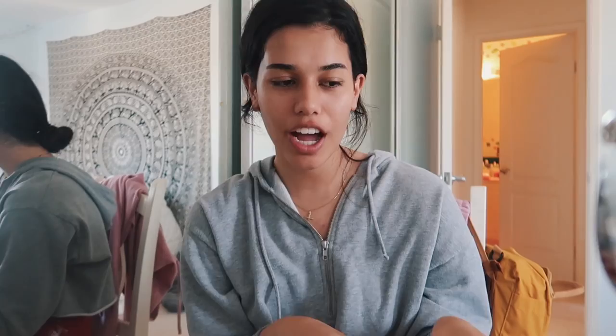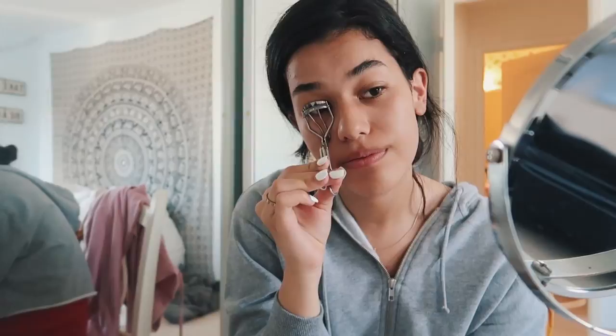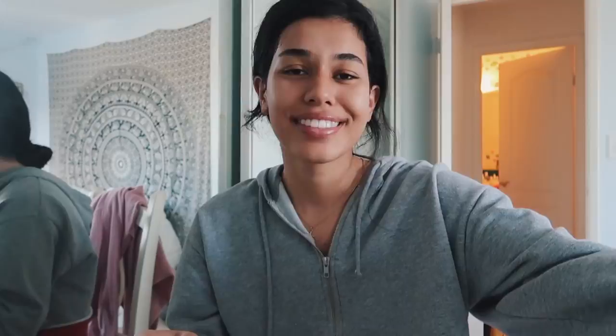Now moving on to makeup — I don't wear that much to school just because I have no one to impress except for myself, and I don't really care, so I just do the bare minimum. Sometimes I'll do a little bit more like add mascara, but other than that that's all I got.